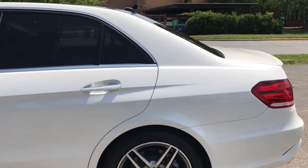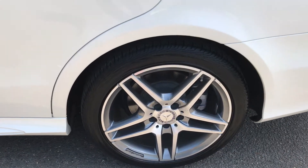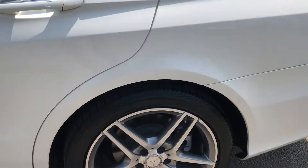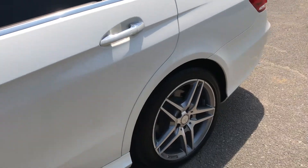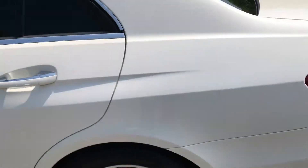Looking at these beautiful AMG wheels with no curb rash. This car is sitting on Continental tires that are like new. It's an amazing vehicle. Let's take a look at some of the features that this car offers.